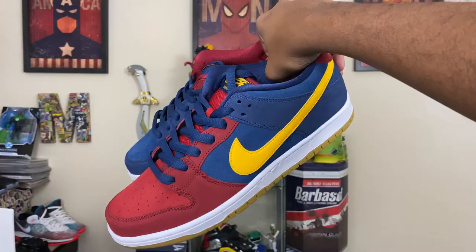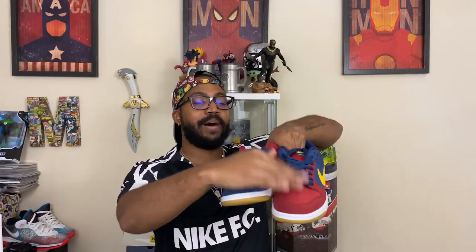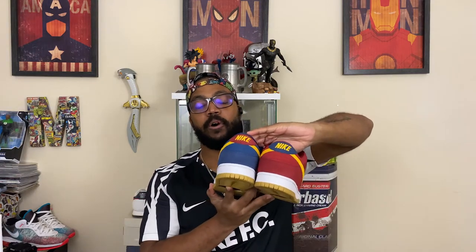We're looking at an SB Dunk — specifically the Dunk Low Premium, size 10, in navy, university gold, and gym red. This sneaker features a mismatched colorway: red on the left toe box, blue on the right, and the same swap on the heel — blue on the left, red on the right.